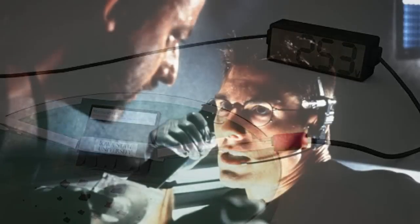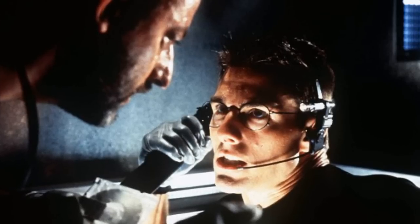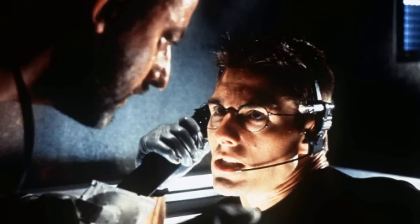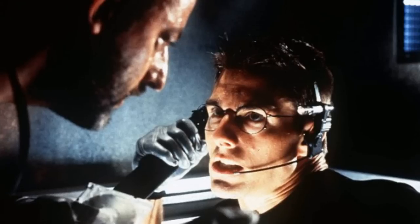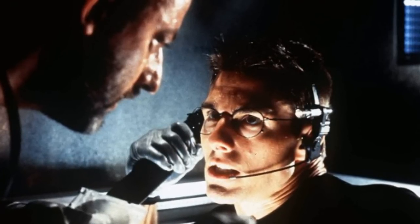The 2.5-volt dissolvable battery is being developed by a team at the University of Iowa, with the researchers claiming it is the first practical demonstration of the technology. The Mission Impossible-style battery is described by the team as a step towards fully transient devices.